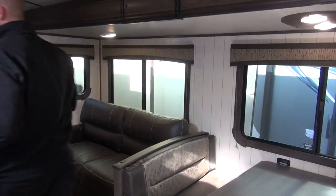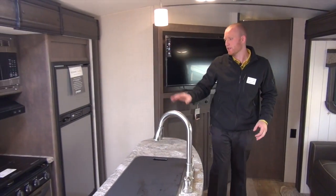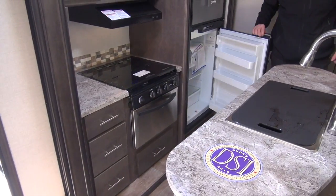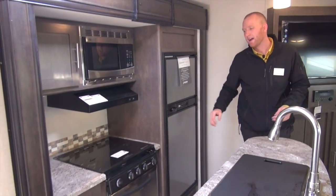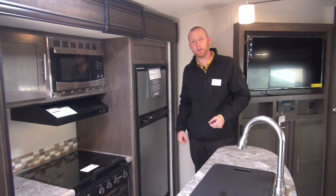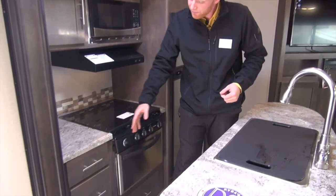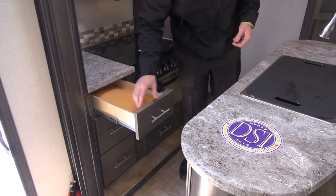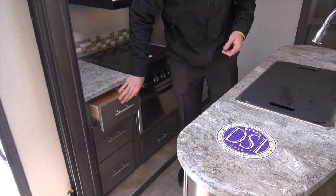We'll start right here in the kitchen. Stainless steel appliances — Norco gas and electric refrigerator with coldness settings one through five. So if you have dairy product in there, you can set it not as cold as if you had soda or other drinks. Storage all the way through, roller ball bearing drawer guides — strong, durable, residential style.